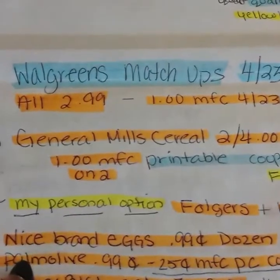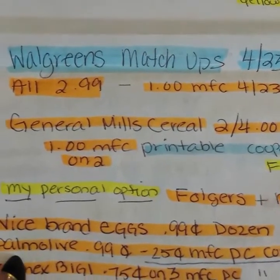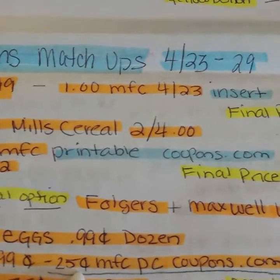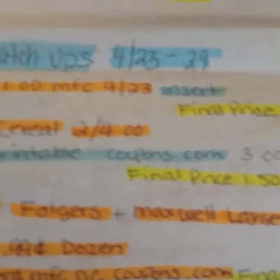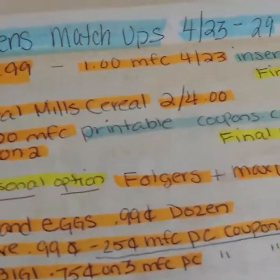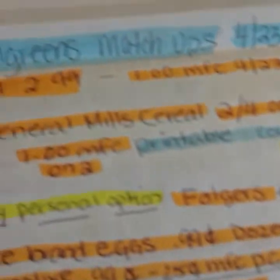If you don't need it, don't get it. Then there is a dozen of the Nice brand eggs for 99 cents — that is definitely a good deal. The Palmolive is also 99 cents and we can print the 25 cent manufacturer's printable coupon on coupons.com, making your final price 74 cents. So far we've got some cereal, detergent, dish soap, laundry soap, and some eggs.